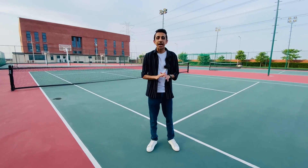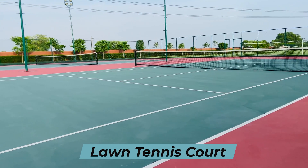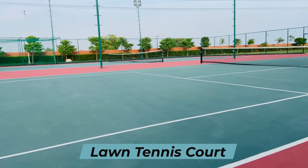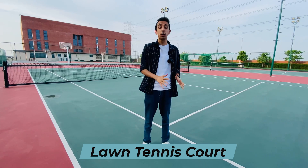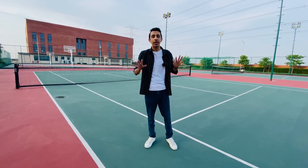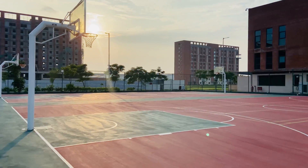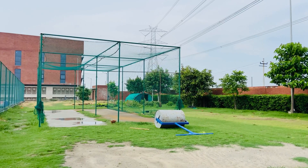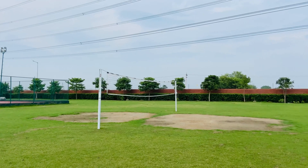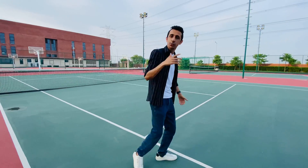Right now I'm standing on the lawn tennis court of Newton School of Technology. They're really very big on sports — not only outdoor sports facilities but also indoor. Right now I'm on the lawn tennis court; behind me are the basketball courts, on my left are the cricket nets, the volleyball field, and the football field. I can't wait to show you the indoor sports area — come let's go.